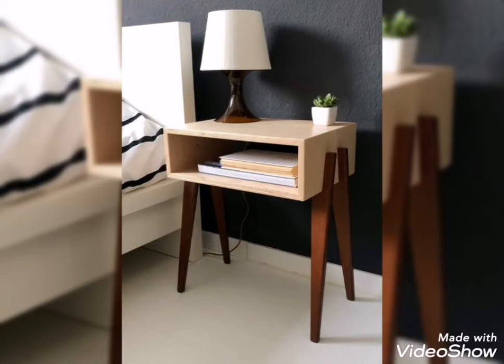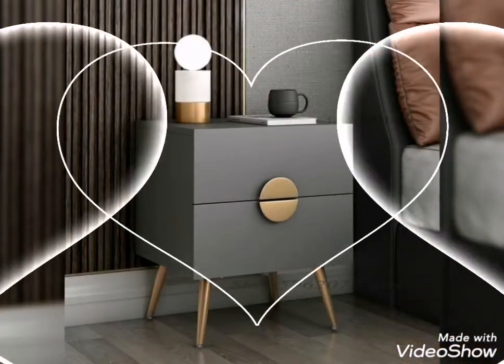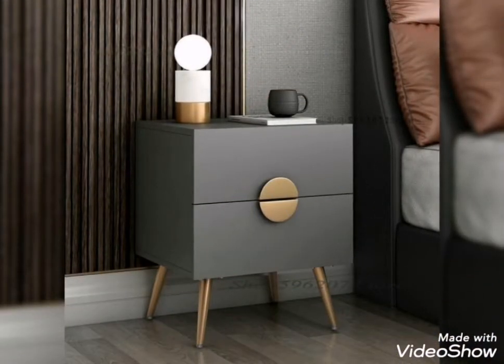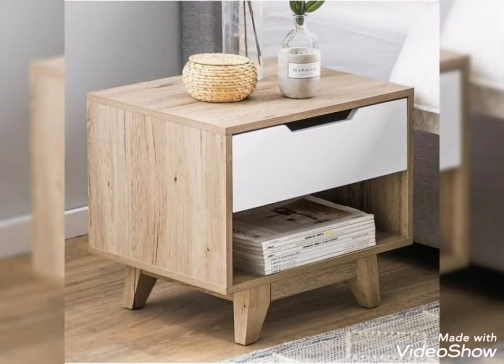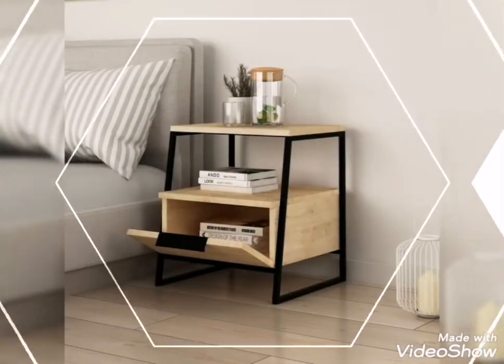Glass and mirror options are also available. A simple wooden side table can be decorated with accessories. You can also add side lamps and use the space to store books and other items.